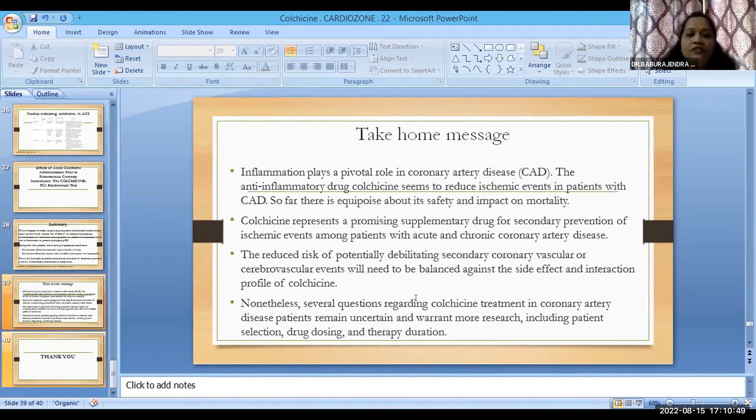My take-home message: inflammation plays a pivotal role in coronary artery disease. The anti-inflammatory drug colchicine seems to reduce ischemic events in patients with CAD. However, there is still equipoise about safety and impact on mortality, and hence colchicine has not yet been included in ACS guidelines. Colchicine is of course proven helpful in viral pericarditis, but in ACS the guidelines have not yet incorporated it. It presents a promising supplementary drug for secondary prevention of ischemic events in acute and chronic CAD. The reduced risk of secondary coronary or cerebrovascular events must be balanced against colchicine's side effect and interaction profile. Several questions remain — including patient selection, drug dosage, and therapy duration — and warrant further research.